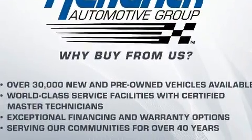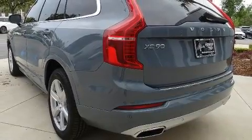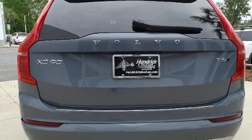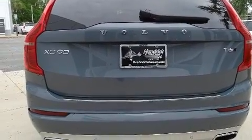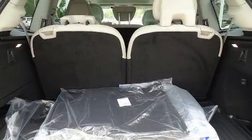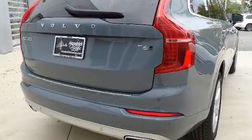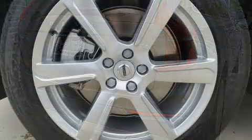Volvo ensures the safety and security of its passengers with equipment such as dual front impact airbags with occupant sensing, head curtain airbags, traction control, brake assist, anti-whiplash front head restraints, ignition disabling, and an emergency communication system.